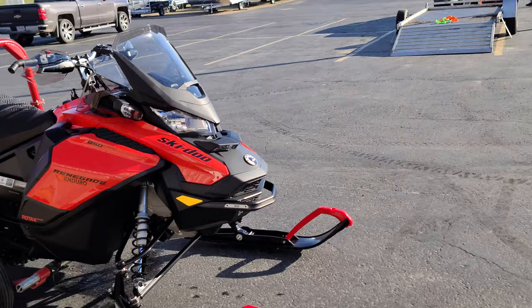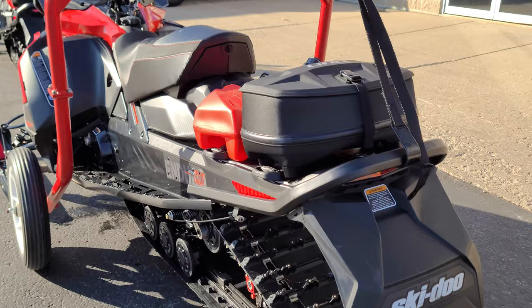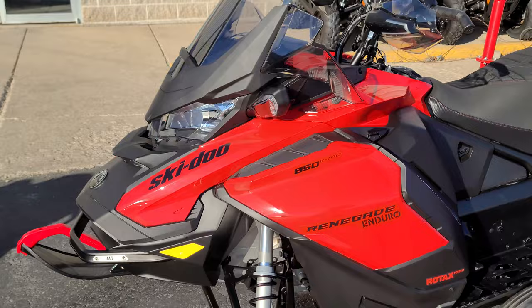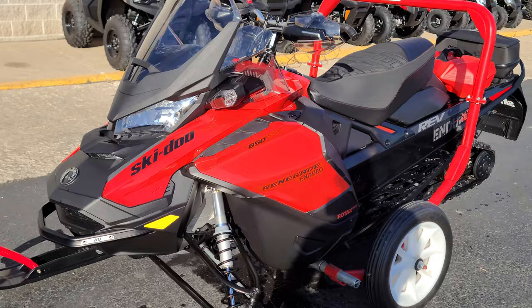They don't really have a scratch on them — one owner, like new, still in break-in. Take a peek at the photos on the website. An important part of the equation here is that Ski-Doo has not been shipping in-season sleds right now; they're shipping all the pre-orders.